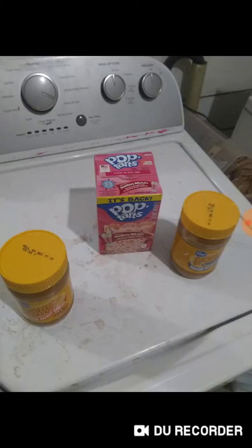Everything you see here, normally $5.49, got down to $0.75 with coupons. The Pop-Tarts was with a Best Customer Freebie coupon, so $2.49 down to free.